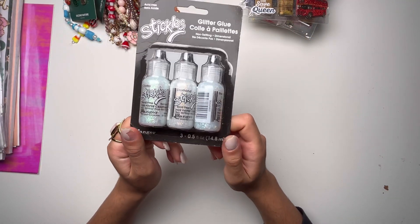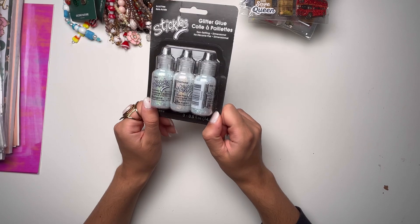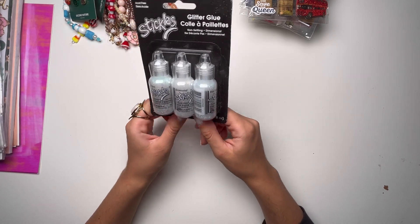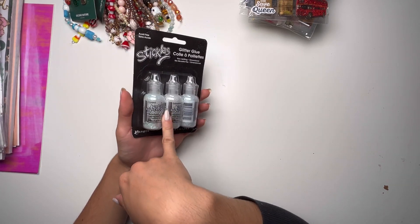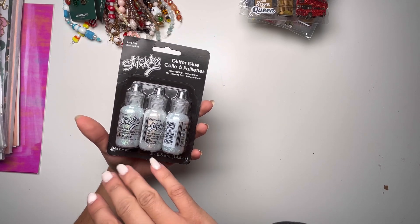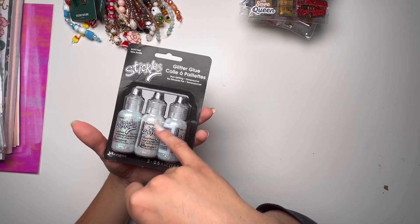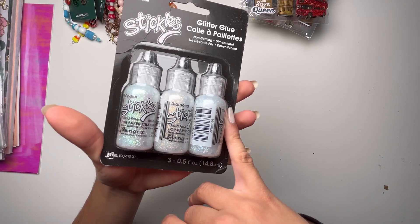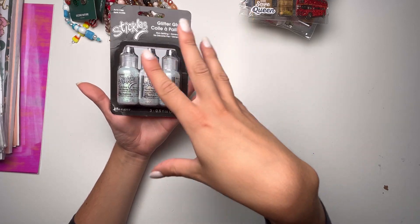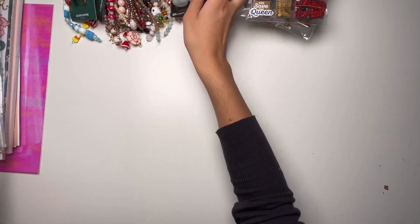Anna convinced me to get these stickles thingies — it's so funny because I gave her a side eye like 'why are you making me buy this?' but I bought it anyway. Then she showed me what she actually uses it for — she puts it on her projects, like on flat ephemera that doesn't have any glitter or dimension, and it adds this nice glitter effect that gives a little bit of dimension to your ephemera and projects in general. I want to try this because it looks really good on her projects.